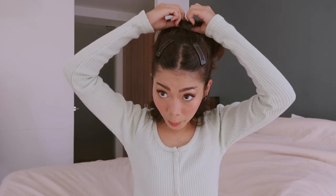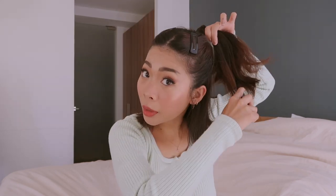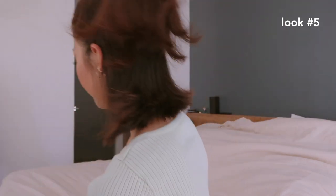So we're doing a half pony with the bottom section left down, still with the curled-out ends. Then take some hair from the sides and pull it, and brush it through. And there — this is our fifth look. I love this look because it's so youthful and nice.